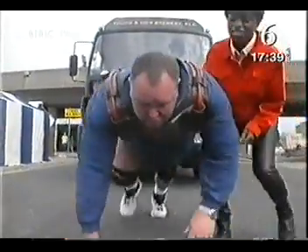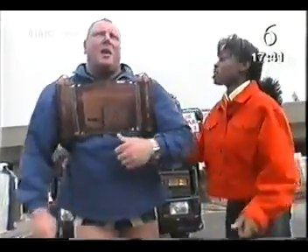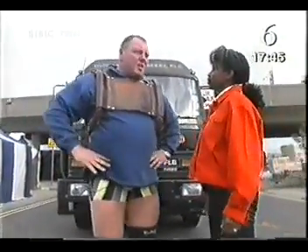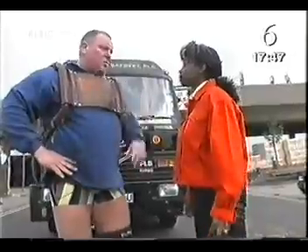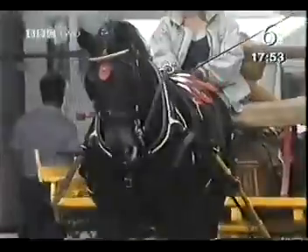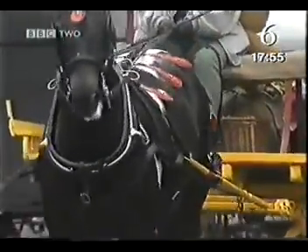That looks exhausting. You had to exert so much more force just to get the lorry to accelerate. Yes, I needed to use a lot of force to overcome the friction at the start. So it takes a lot of force to get something moving, but once it's started it's easier to keep it going.